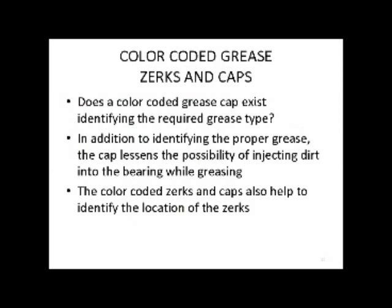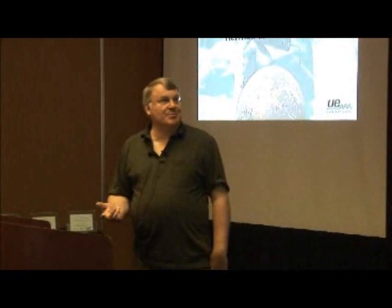We have started using color-coded grease zerks and caps. It helps identify where the grease zerks are, makes sure we are using the proper grease, and lessens the possibility of injecting dirt into the bearing while greasing. This is working out very well, especially in areas where we've tried to implement TPM and have some operators do some greasing for us.